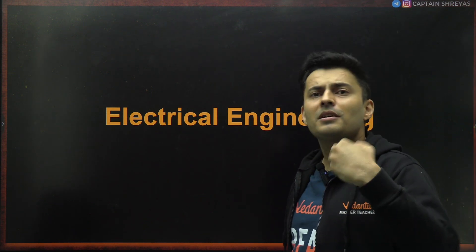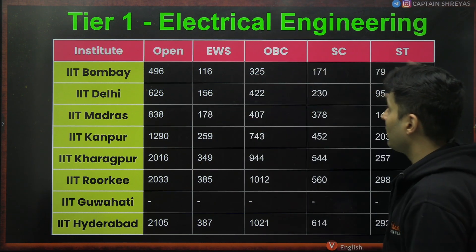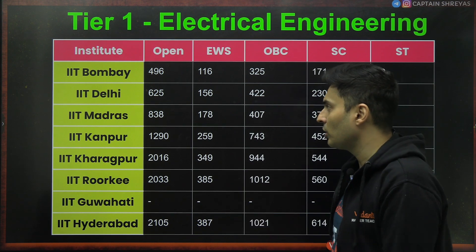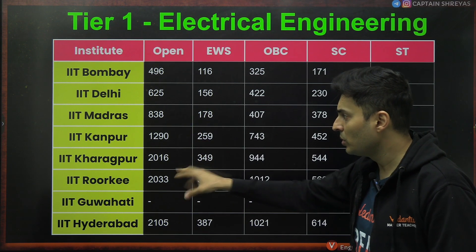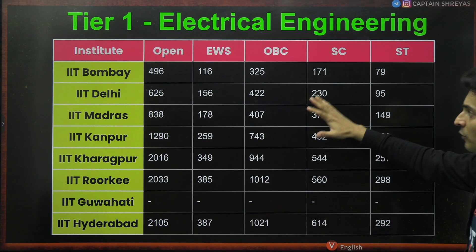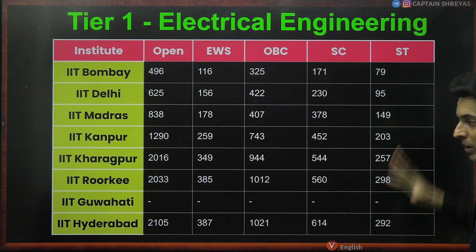Starting off with electrical engineering — it's a good branch. The cutoffs will be decently high but not as high as computer science. IIT Bombay open rank 496. These are all ranks from last year; expect very similar rankings this year. It doesn't change too much because the number of seats don't increase drastically in these top creamy branches. IIT Delhi 625, Madras 838, Kanpur 1300, Kharagpur 2000, Roorkee 2000, Hyderabad 2100. So up to rank 2000 you can get B.Tech Electrical. Category ranks are also mentioned. Till rank 2000, you can get into IIT for electrical.